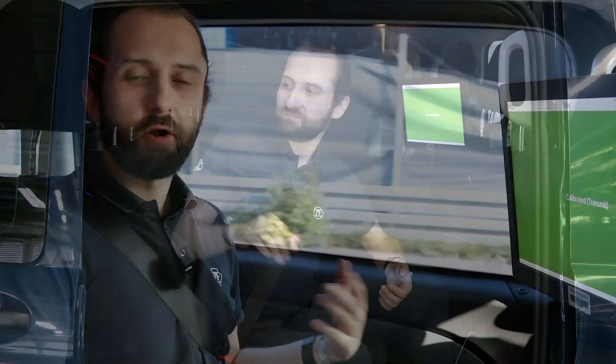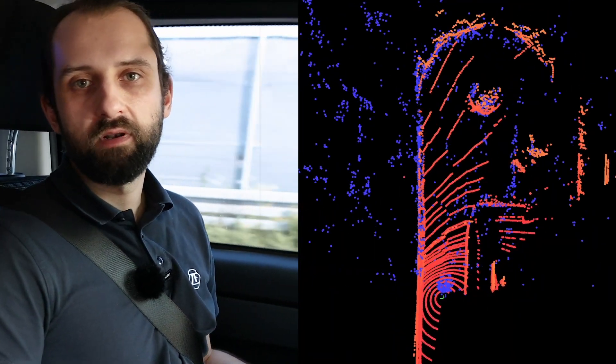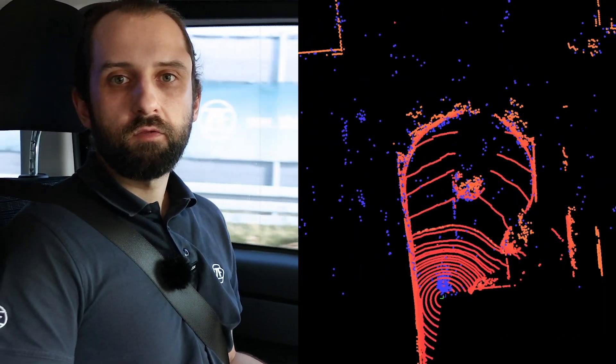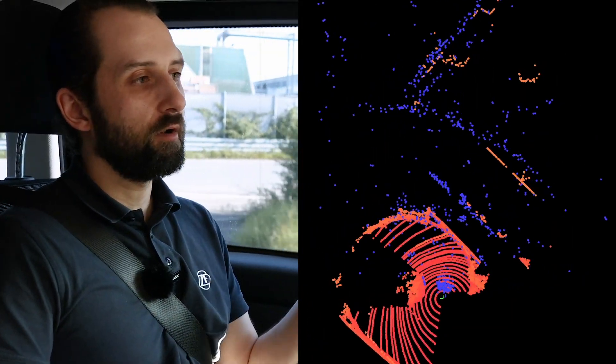Now let us drive with the vehicle and see how our software works in practice. Currently, we have a well-calibrated vehicle. With the green light, our safety monitor shows that our software does not detect misalignment. Here you can see a real-time overlay of the sensor data. The point cloud of the radar is shown in blue and, for reference purposes, we show a point cloud of a dense lidar in red. The point clouds match very well.